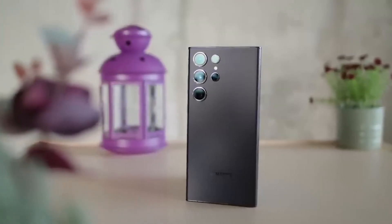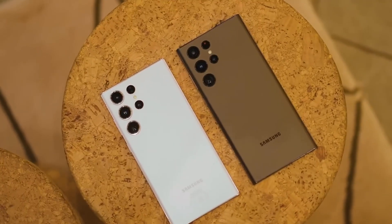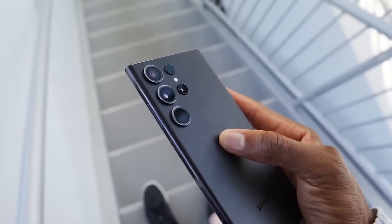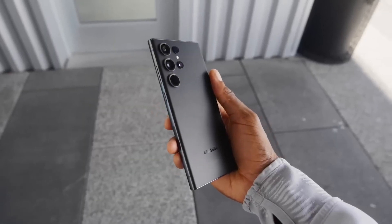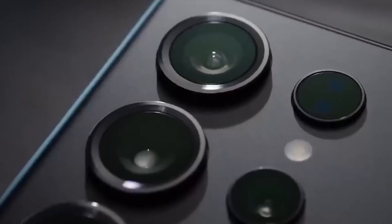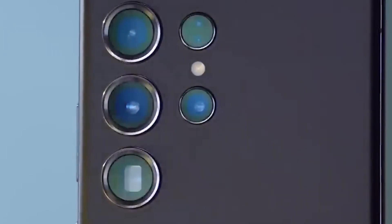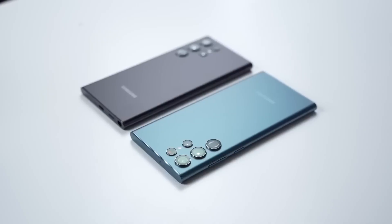4. Sleeker Titanium Frame. Rumors indicate that Samsung will replace the aluminum side frame on the S24 Ultra with more premium titanium. Titanium offers increased hardness and durability versus aluminum, giving the phone a more luxurious feel in the hand. But it's also lighter than aluminum, so the S24 Ultra may slim down ever so slightly compared to its predecessor. The new titanium frame will complement the front and back Gorilla Glass Victus 2 for a sleek yet resilient exterior. The titanium trim will help the S24 Ultra stand out from its siblings and past generations.